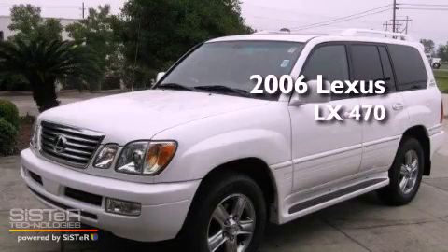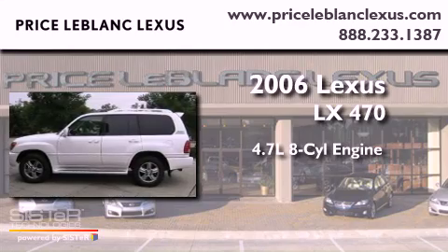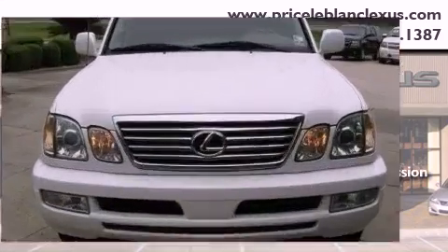This is a 2006 Lexus LX470. It has a 4.7 liter 8-cylinder engine, a 5-speed automatic transmission, and 4-wheel drive.